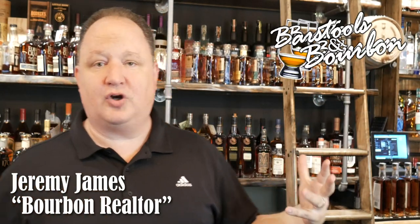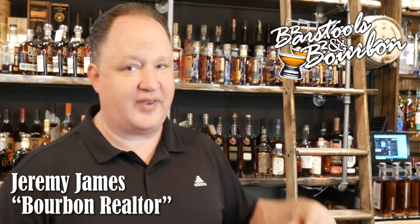Hey, hey, y'all. Jeremy James here, the Bourbon Realtor, coming at you today from Barstools and Bourbon on this Whiskey Wednesday. We're on location at the new Happy Hour Liquors in Nicholasville, Kentucky, where they're opening up their brand new bourbon bar.